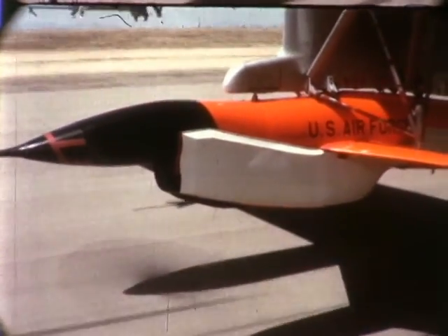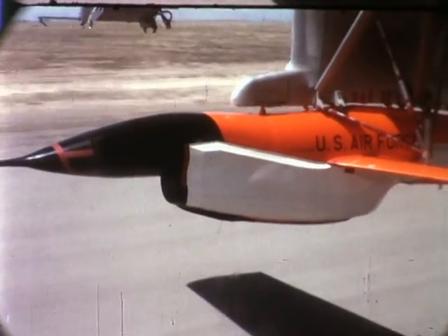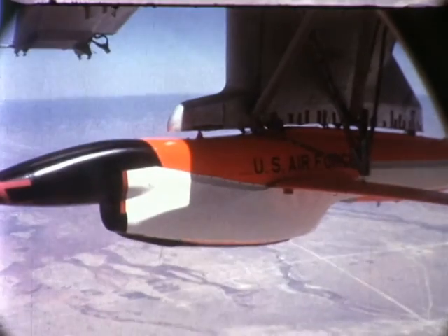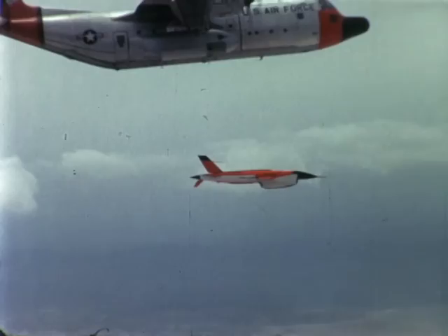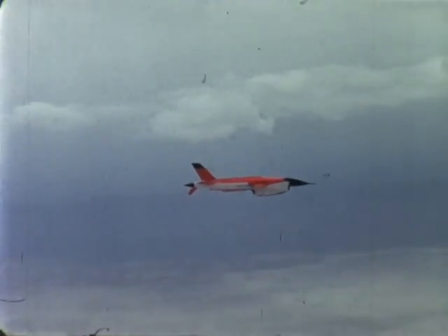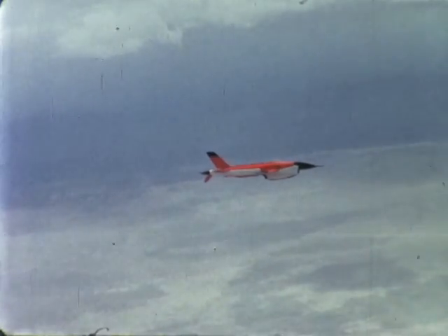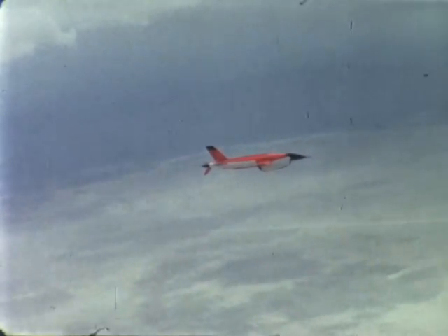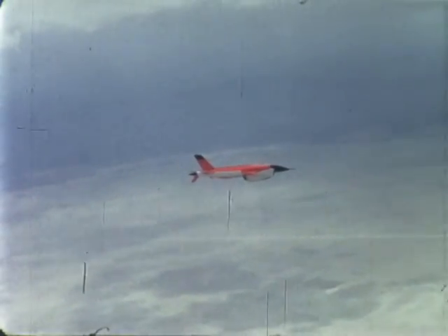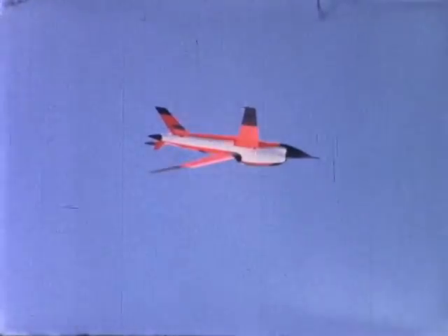In October 1962, Ryan was awarded a contract to build the 147B. The B was the first operational special purpose unmanned reconnaissance aircraft delivered to the United States Air Force. On August 20, 1964, the 147B flew its first operational mission. Ryan Aeronautical Company produced 37 147Bs, which flew 76 operational missions during their lifespan.